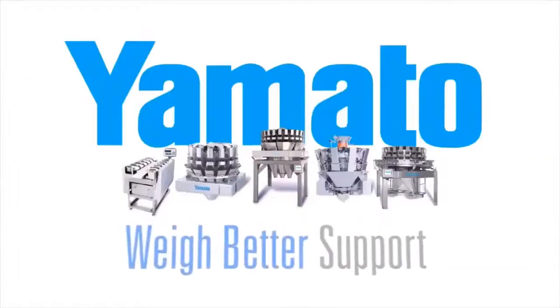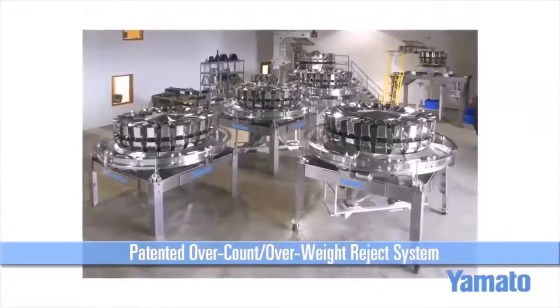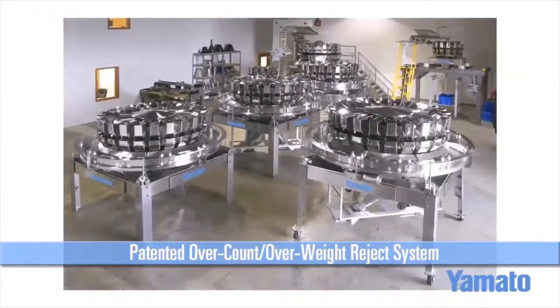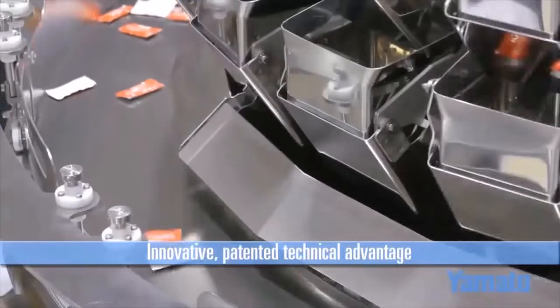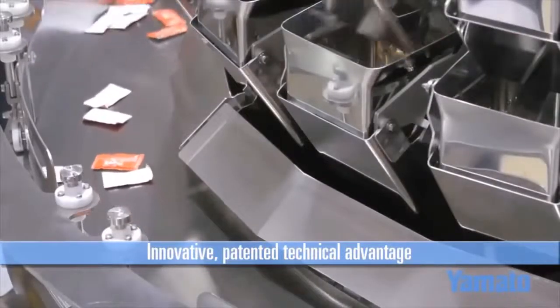Here at Yamato, we are always looking for ways to advance our weighing solutions. After listening to our customers' concerns with low counting applications, we developed the Yamato SVR. The Yamato SVR is a patented weighing solution that takes advantage of our extremely accurate, ultra-heavy-duty load cells and turns our combination weighers into the most efficient counting scale in the world.